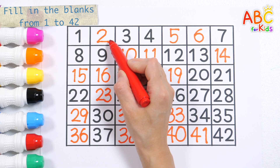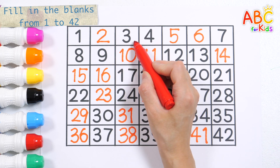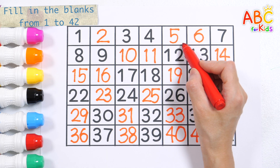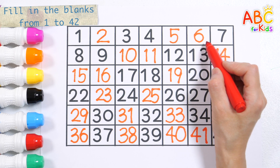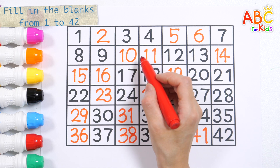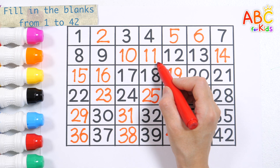One. Two. Three. Four. Five. Six. Seven. Eight. Nine. Ten. Eleven.